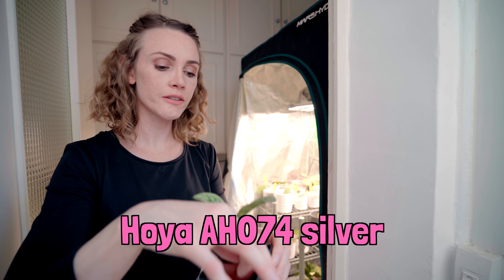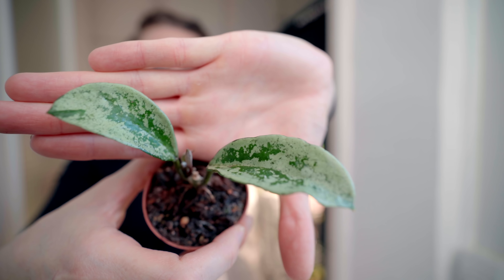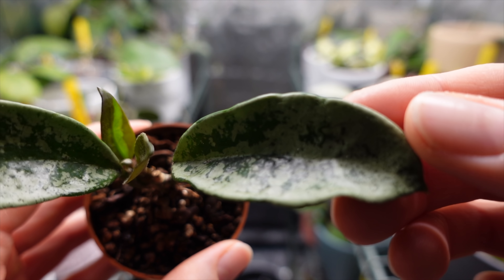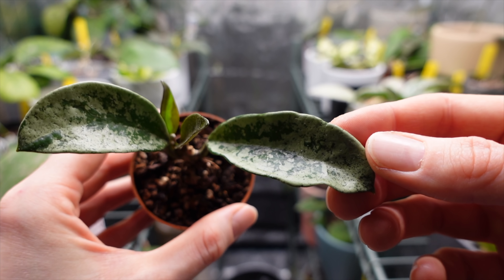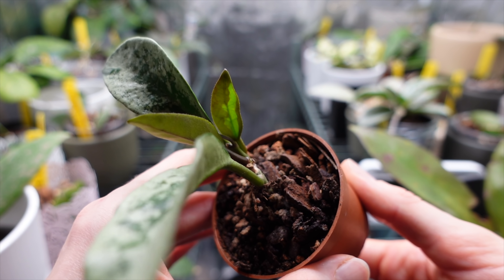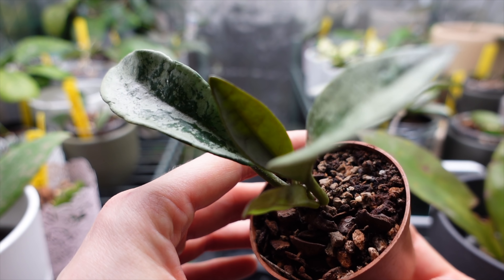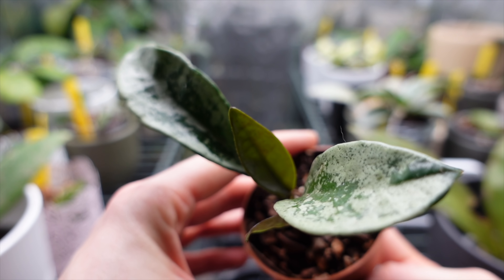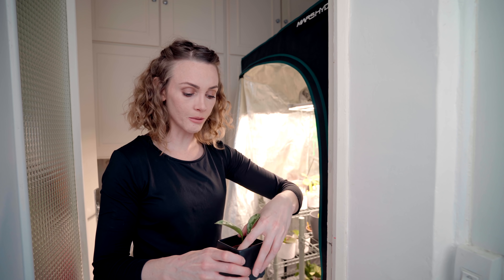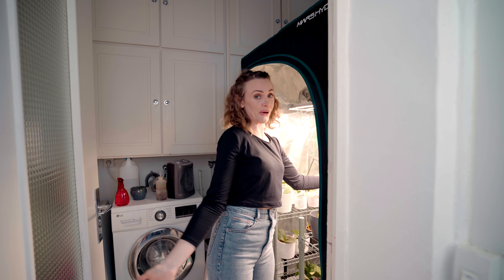This is my Hoya AH074 Silver Clone, and I'm very excited because it is finally putting out new growth. It took about a month — it's been in this tent for about a month and a half. These two leaves have come out in the past week and a half, so it's growing at a pretty good speed under this lamp. If I had it out in my living room it would probably still be doing nothing. With this light, everything grows.